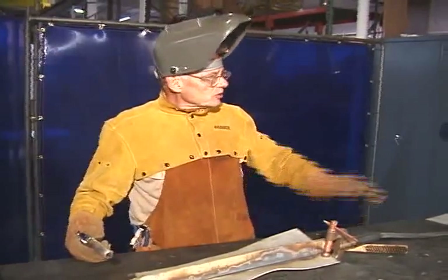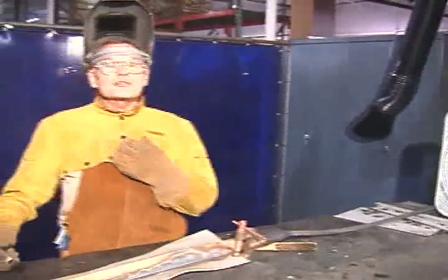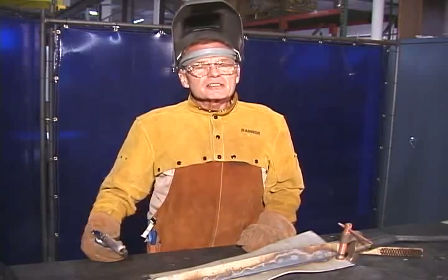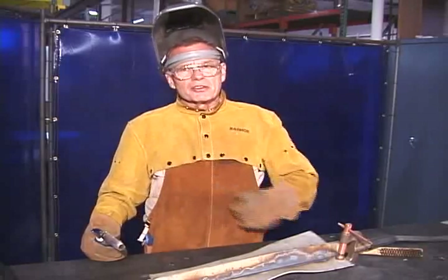Instead of using a smoke sucker, let's put a fan over here. That works pretty good, doesn't it? Well, it works fine for me, but what about my buddy next door? Do you think I'm going to make any points with him? No, that doesn't work. If you're going to deal with hex chrome, collect it instead of blow it on your partner next door.